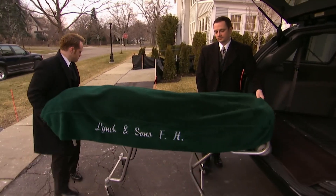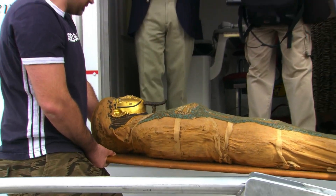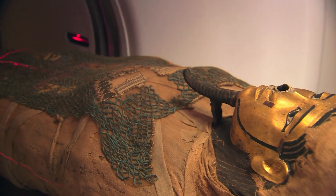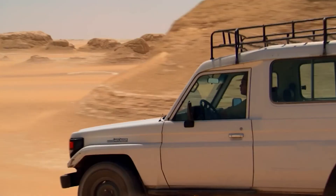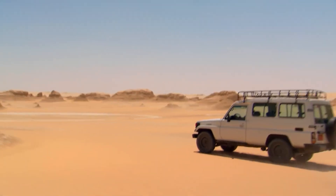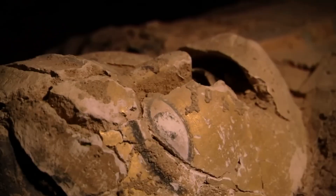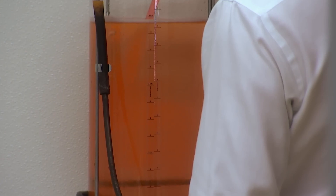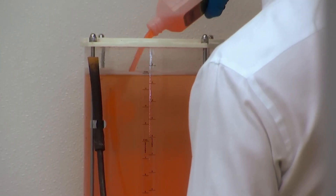Morticians and funeral directors help plan funerals and wakes, but it's embalmers who have the grisly responsibility of physically handling and preparing a body for viewing and burial. Embalming isn't exactly a new practice. The ancient Egyptians were so good at it that the mummies of their dead exist all the way to the present. Smithsonian says they took 70 days to remove a body's organs, keep the corpse dry, wrap the body in linen, and so forth. In the modern day, embalming follows a different but equally strict procedure.